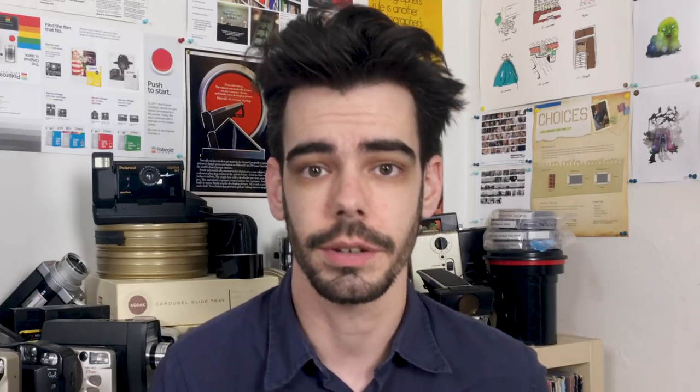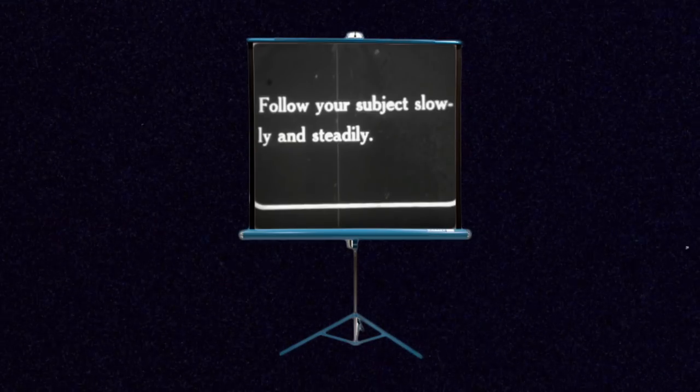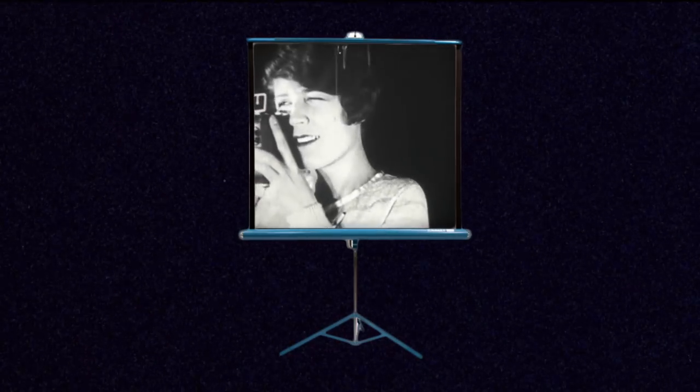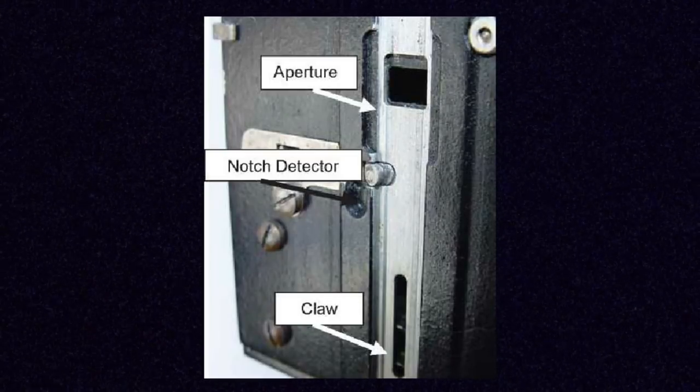There are many interesting 9.5mm prints that collectors go after. A lot of black and white silent short films were available, such as ones from Charlie Chaplin and Harold Lloyd. These movie reels also had a really ingenious design for saving film during projection. When watching silent films with title cards, these 9.5mm reels would have special notches on those title card frames. Instead of repeating a title card over and over on the film, this notch would disengage a section of the projector and hold on that frame for a number of seconds before moving on. This is in contrast to 35mm and 16mm, which would just repeat those title cards for the full duration. So 9.5mm was much more economical for watching silent movies with title cards.